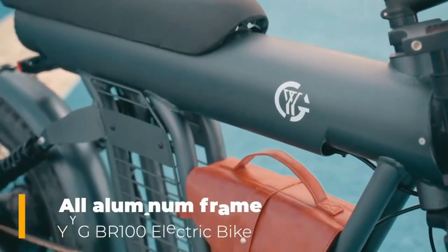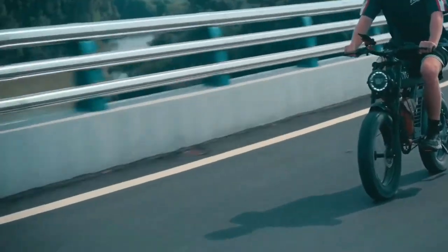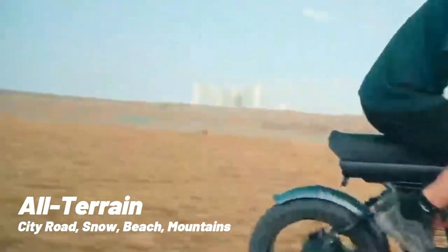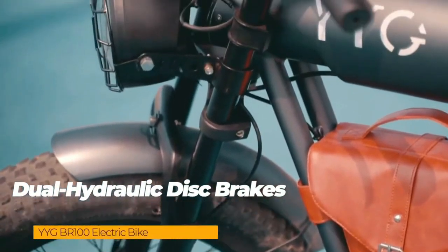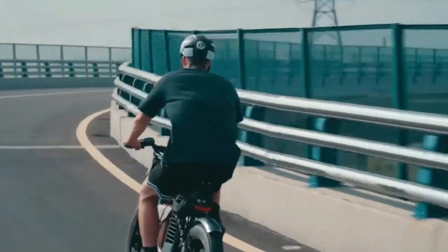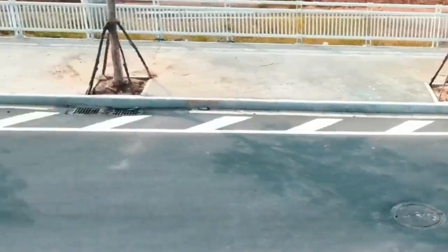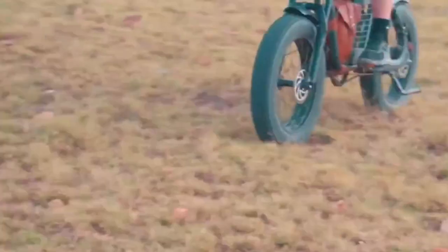The all-aluminum frame ensures durability and stability, while the 20-inch by 4-inch fat tires provide excellent traction on any terrain, including city roads, snow, beach, and mountain trails. The dual hydraulic disc brakes provide quick and smooth stopping power even at high speeds or on wet roads. Whether you prefer pure electric mode, pedal assist mode, or classic bike mode, this electric bike has you covered. With five levels of pedal assist and bright LED headlights, you can customize your ride and ride safely even in low-light conditions.